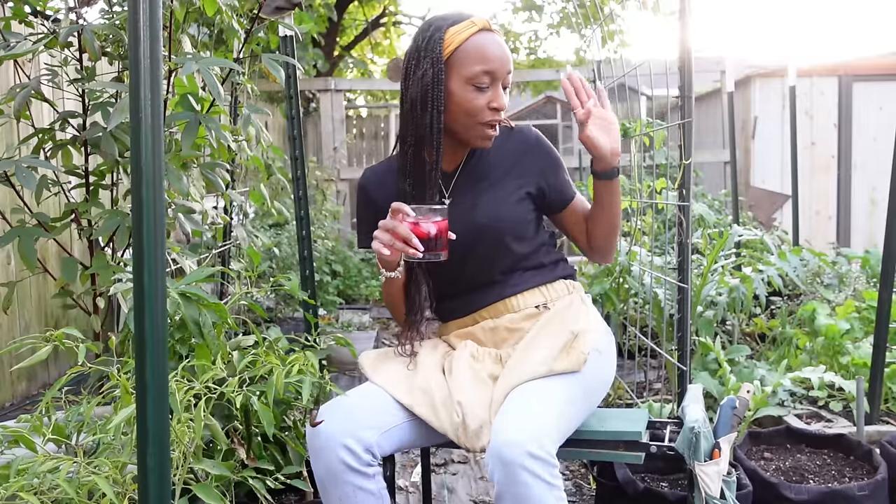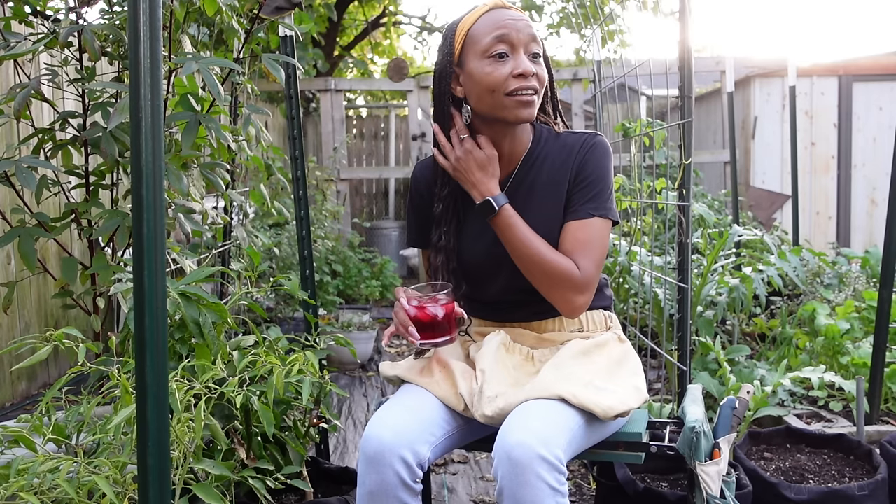I left work early so I could make sure I got a video up tonight for y'all. I always talk about my stool — I love my little stool. It's from Home and Garden Trends, there's a link below. It's one of those things that you didn't know you needed until you had it. It's good for sitting like I'm doing tonight.